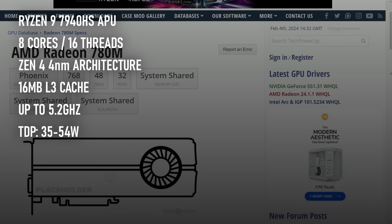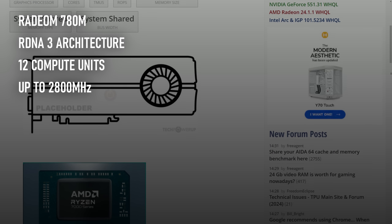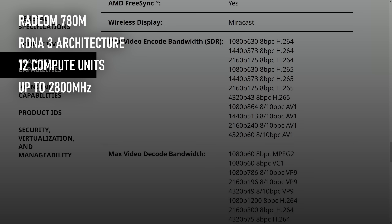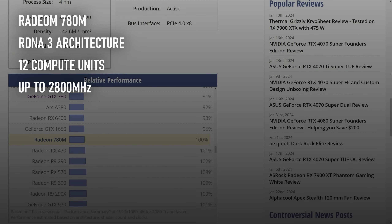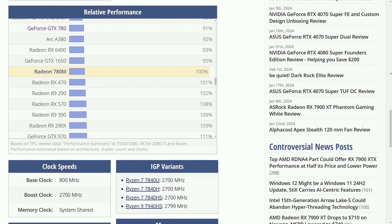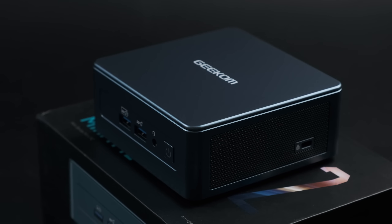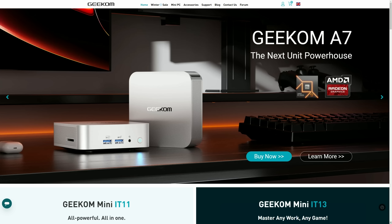The Ryzen 9 backs up this shackled beast of a CPU with a surprisingly powerful GPU. The Radeon 780M is based on RDNA 3 architecture, meaning it has hardware-accelerated AV1 encoding and decoding for video streaming and content creation, and gaming performance on par with some entry-level discrete graphics cards. This alone sets it apart from Intel's existing CPUs built for mobile and small form factor PCs, at least until Meteor Lake starts to hit the markets.